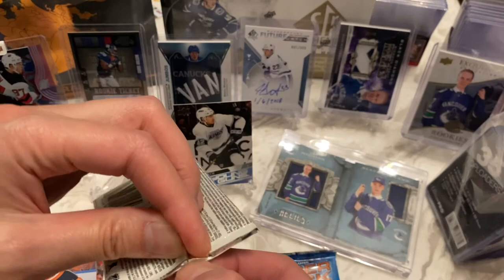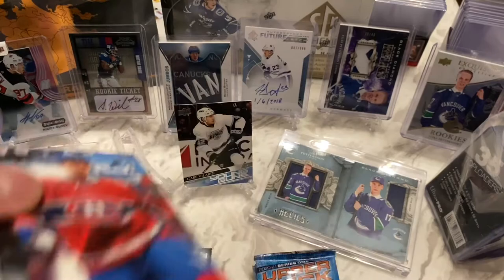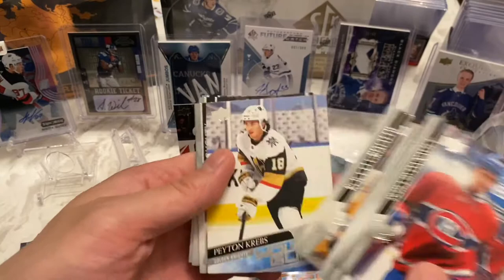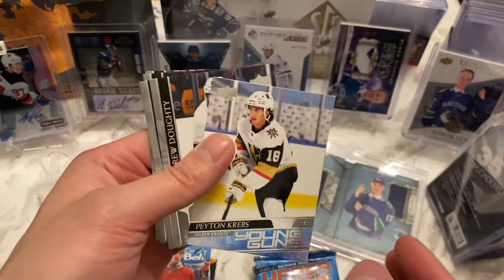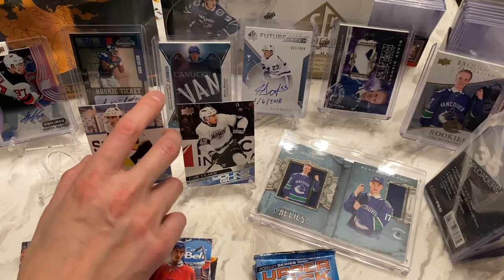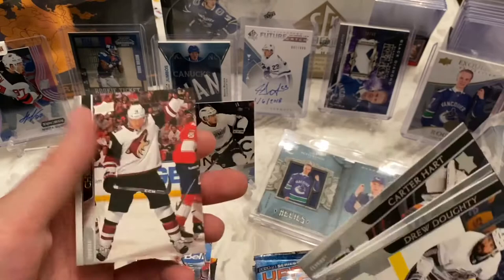Let's see the Book of Pedersen. We got Philippe Daneault, Semyon Varlamov, Rocco Grimaldi, and Peyton Krebs. The Book of Pedersen! I did not plan it this way, but Peyton Krebs and Gabe Vélarde in the same tin. There's still one more stand slot — maybe we'll get another Young Gun. Drew Doughty, Noah Hanafin, Carter Hart, and Christian Dvorak.